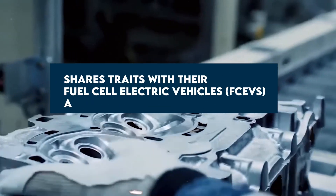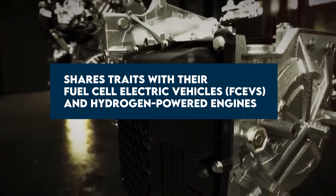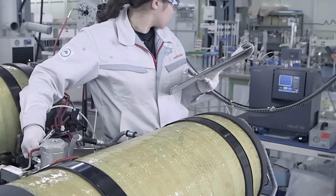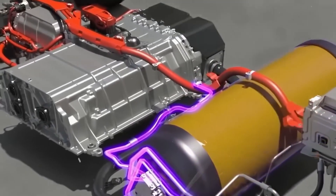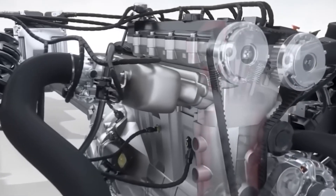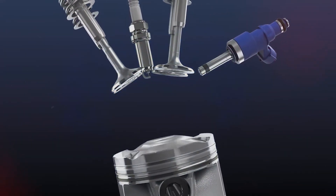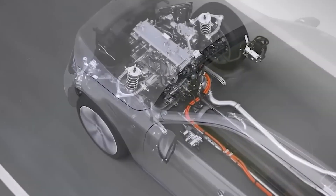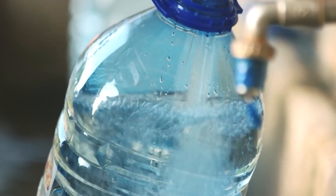Toyota's latest creation shares traits with their fuel-cell electric vehicles, FCEVs, and hydrogen-powered engines, promising a shift that could redefine how we view eco-friendly transportation. Water engines have been a dream throughout car history, offering advantages over regular engines and EVs. With its ample resources and rigorous testing, Toyota stands out from previous attempts. Unlike makeshift setups on limited budgets, Toyota's water engine has the potential to be a game-changer.